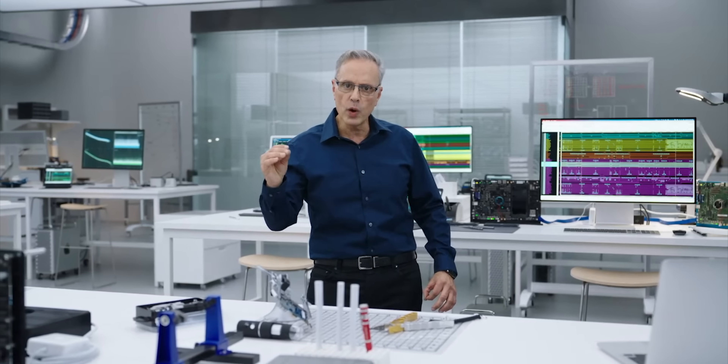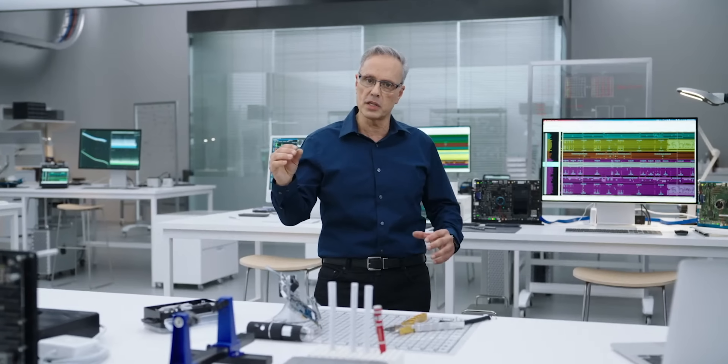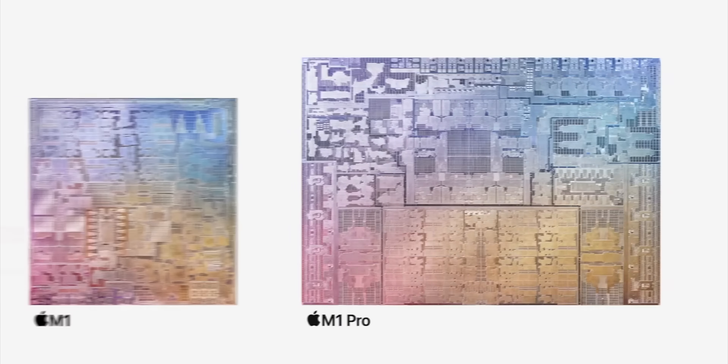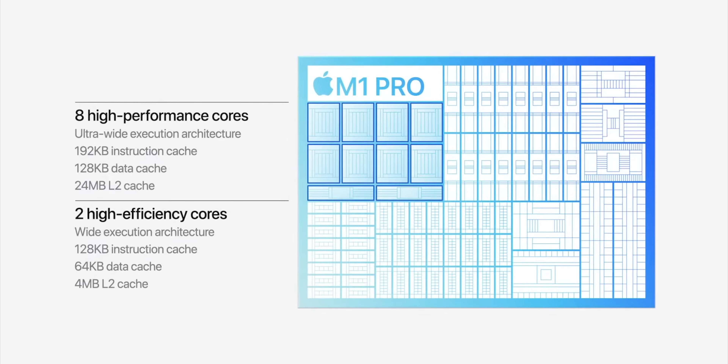This is way bigger than M1 — this is just a wide body. While doubling the width of the memory interface and using faster memory, M1 Pro delivers 200 gigabytes of memory bandwidth, three times as much as M1. Its custom package supports up to 32 gigabytes of unified memory on a five nanometer process. Starting with a 10-core CPU with eight high-performance cores and two high-efficiency cores.